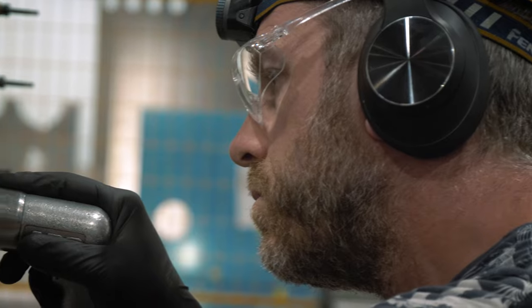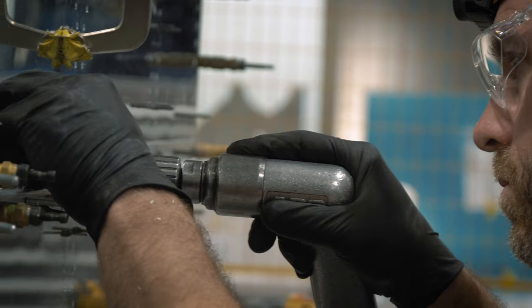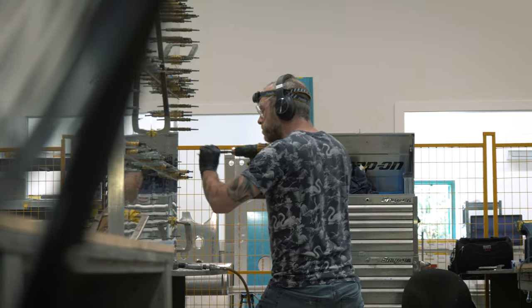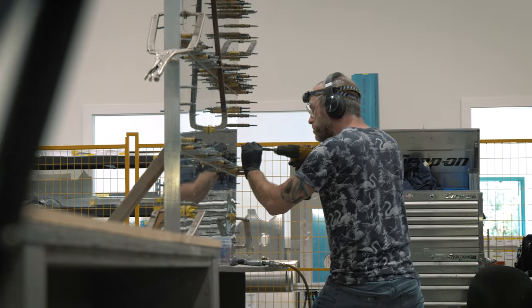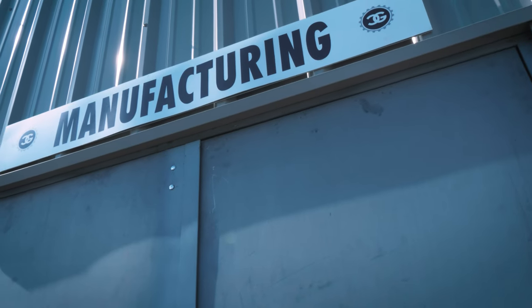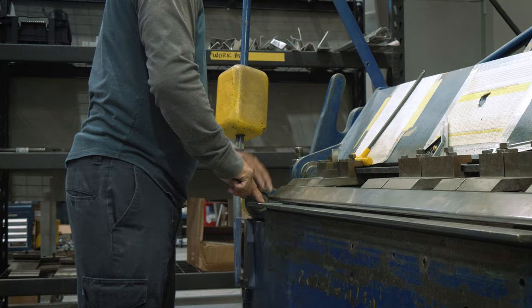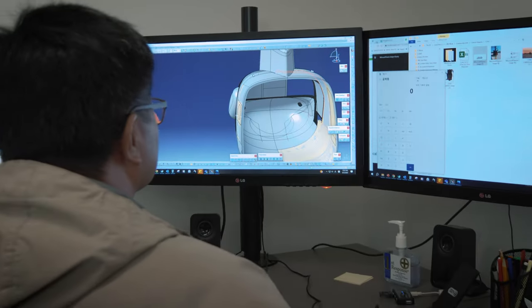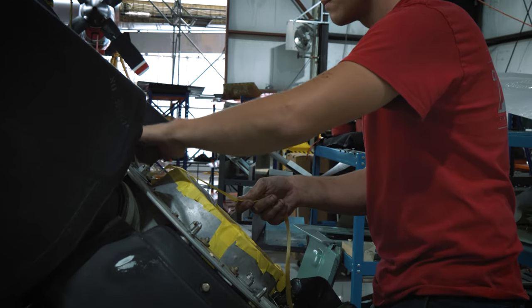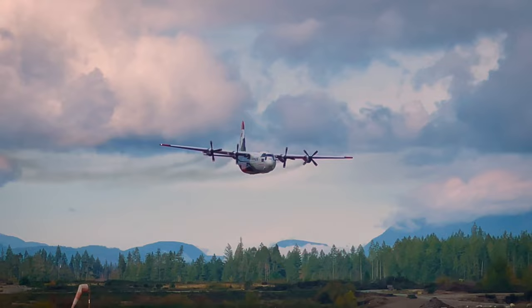The process to certify them probably took us a year to a year and a half from start to finish. At our facility here we've got about 200 people daily, and we do all of our own design work, all of our own manufacturing, and see the mods right through to completion. We're kind of a one-stop shop — the only operator in the world that designs, manufactures, and installs all at one location.